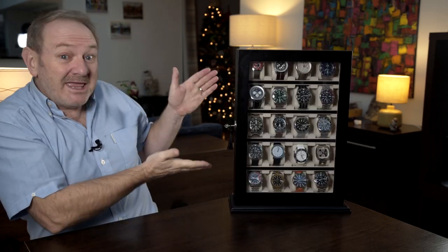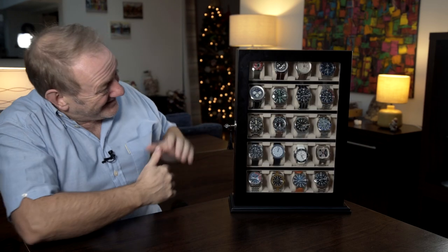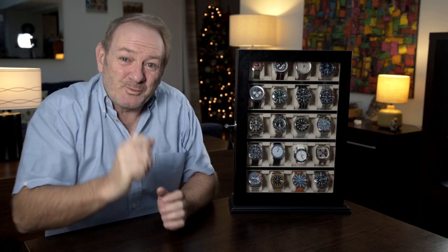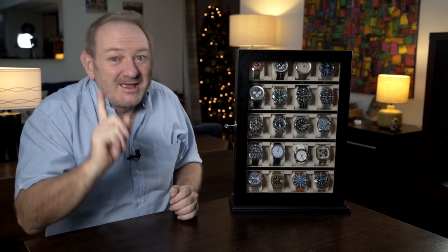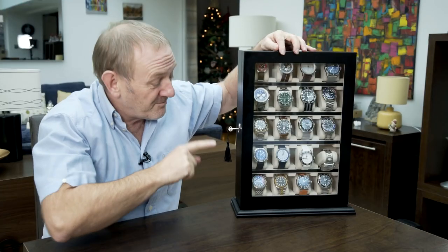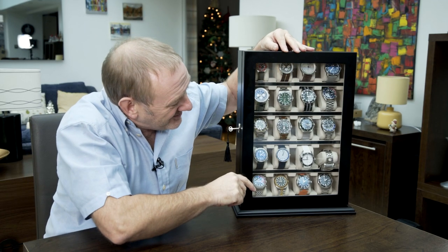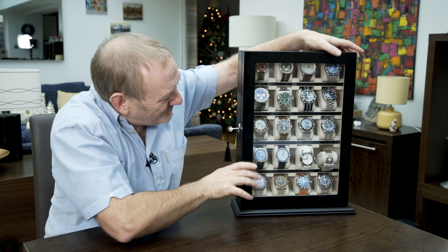So where is this watch collection? Well, here it is — nicely presented in my vertical watch case, which isn't without its problems. This is what happened when I attempted to film this video yesterday. This is showing you the problem with this bloody vertical watch box. Can you see that they're starting to fall out?